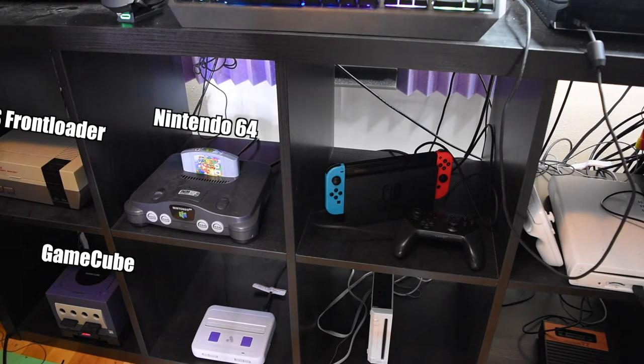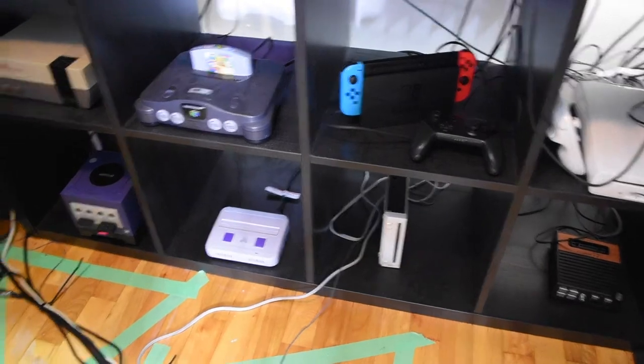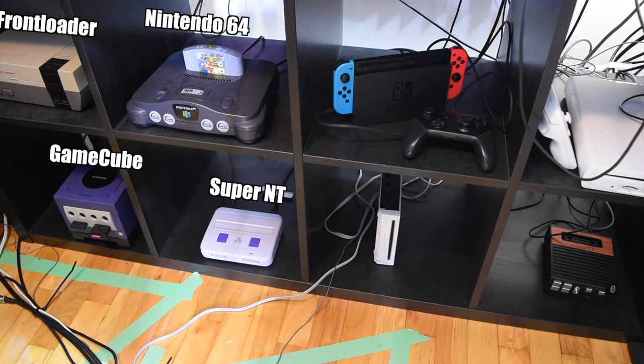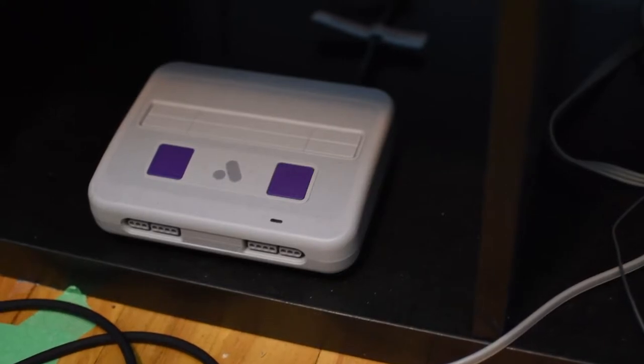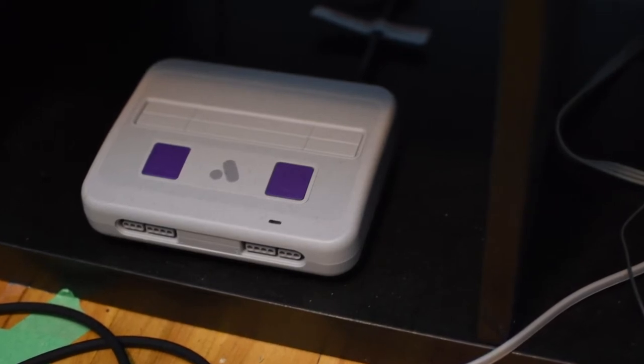Below that is my Analog Super NT, which is how I play all of my Super Nintendo games. If you're wondering about the green tape on the floor, that's because when I record gaming videos, I put my tripods in specific places — I made a triangle on the floor out of painter's tape so I know exactly where to put it every time. The Analog Super NT is basically an actual Super Nintendo reverse-engineered with an FPGA chip. I'm super happy with this console and have a lot of fun playing it.